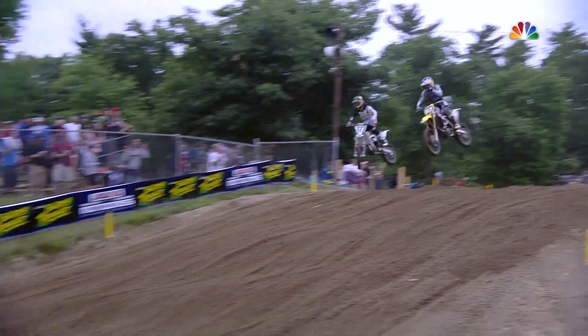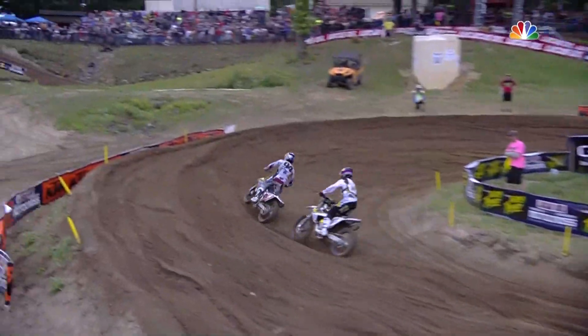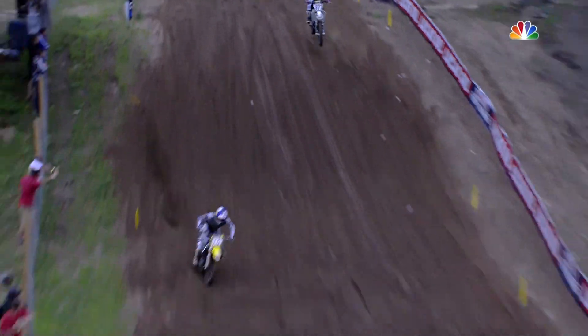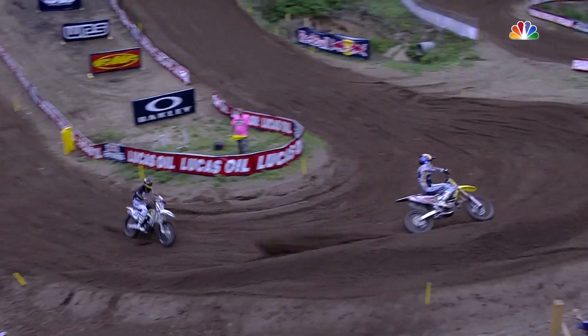He goes the long way around on a smooth line — he's got it, he seals the deal. Roxxon once again wasting no time, and guess who's coming with him? The big number 3, Eli Tomac. Race one.